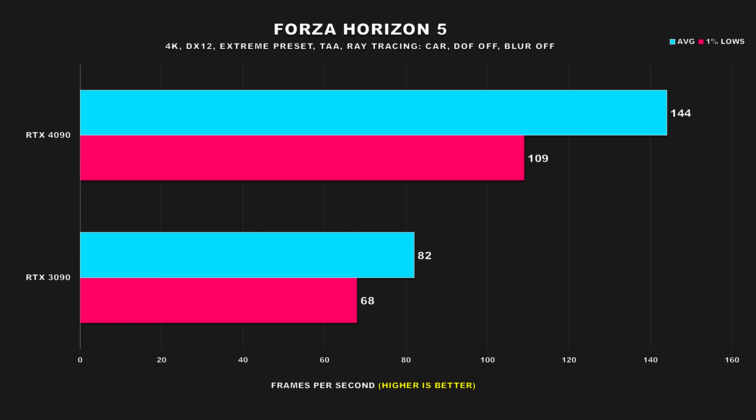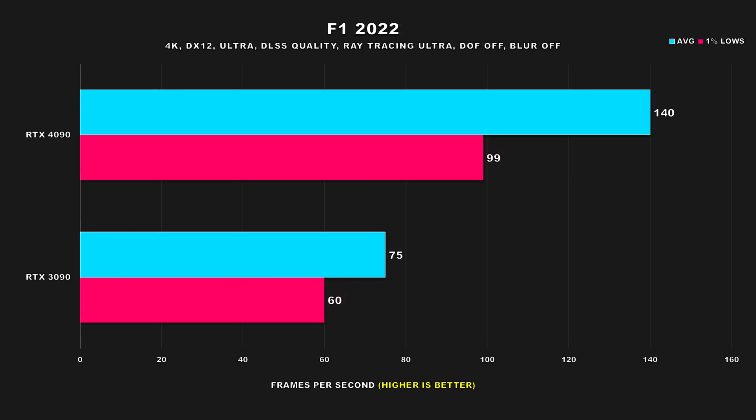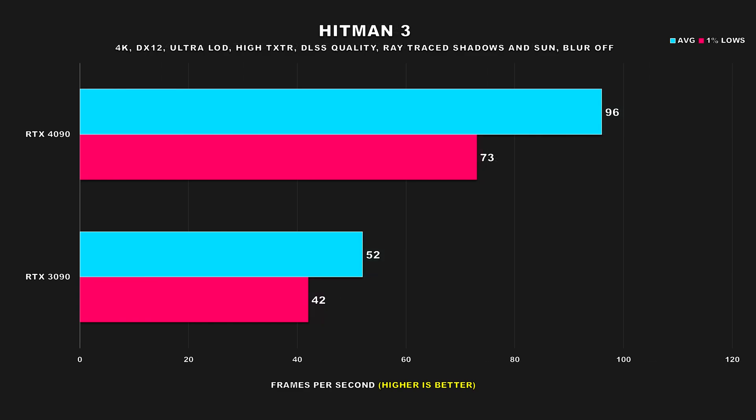Forza Horizon 5 is another title I wanted to revisit. This game has since added ray tracing with its update, but only for the player's car. Performance margins are 76% for the average FPS and 60% for the 1% lows. F1 2022 is another racing title, and the 4090 is just in another league, offering 87% better performance for the average FPS and 65% better for the 1% lows. Hitman 3 is next, again revisited with ray tracing and DLSS enabled — the 4090 is 85% faster for average FPS and 74% faster for the 1% lows.